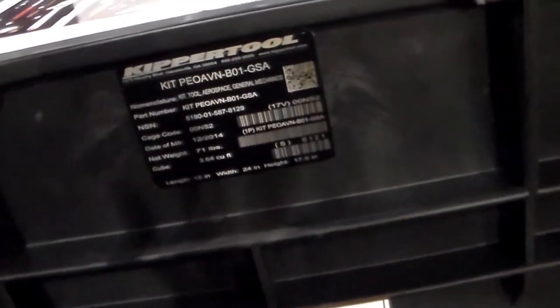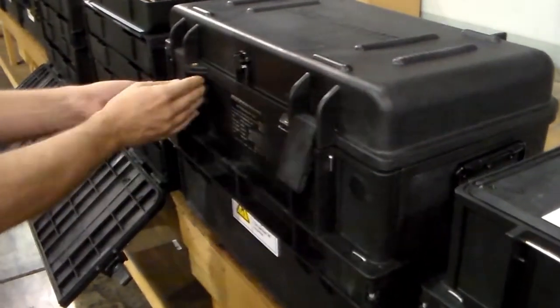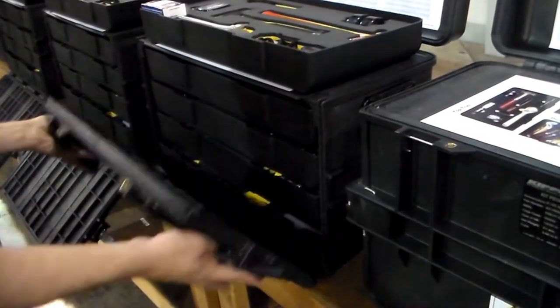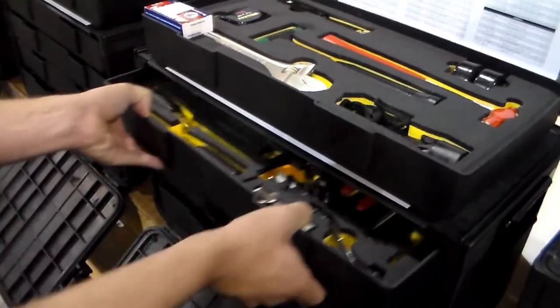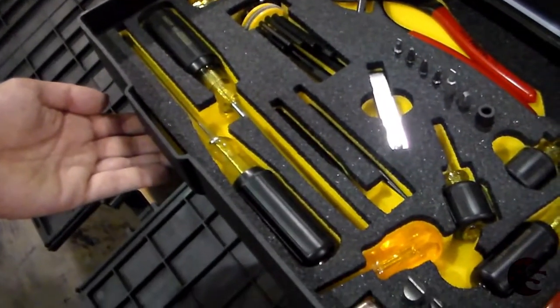Kipper Tools Aviation General Mechanics Toolkit is a soldier-portable toolkit with the tools required to perform the specialty functions of a general aircraft mechanic for daily support of preventative maintenance, servicing, and checks on the aircraft.